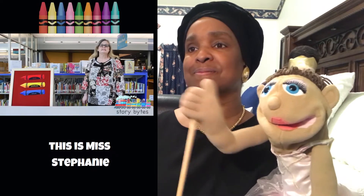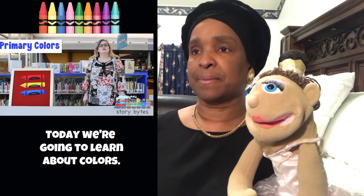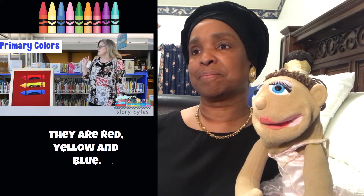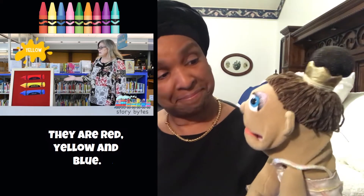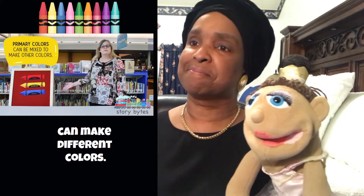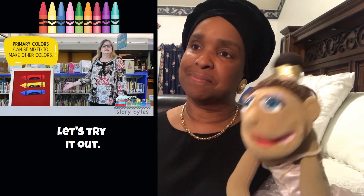Hi, this is Miss Stephanie with your Steam Story Bite. Today we're going to learn about colors. There are three primary colors. They are red, yellow, and blue. When we mix these colors, we can make different colors. Let's try it out.